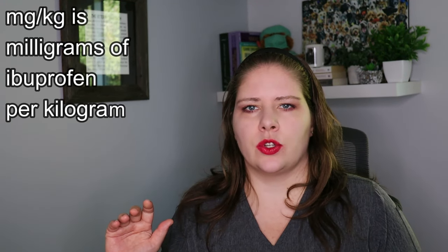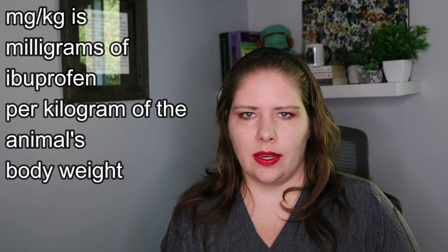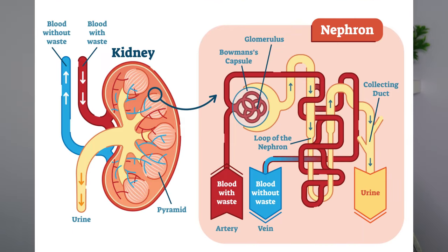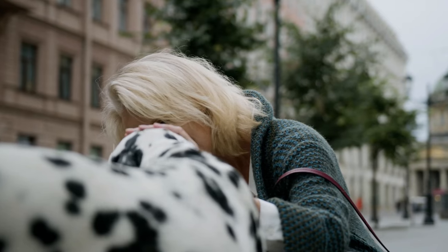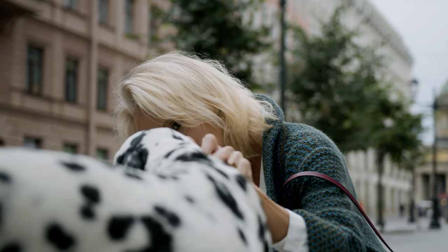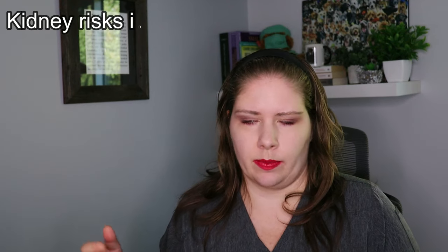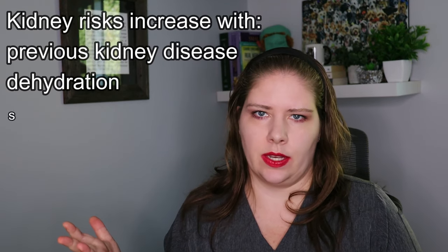As the dose gets higher, the risks to the kidneys also increase. Ibuprofen blocks the dilation ability of blood vessels that bring blood to the kidneys, and what that means is the kidneys don't get the blood flow they need. This can cause kidney failure. If the pet had pre-existing kidney disease, or if they're dehydrated — say from the GI upset, vomiting, diarrhea, not wanting to eat or drink — these risks are compounded.